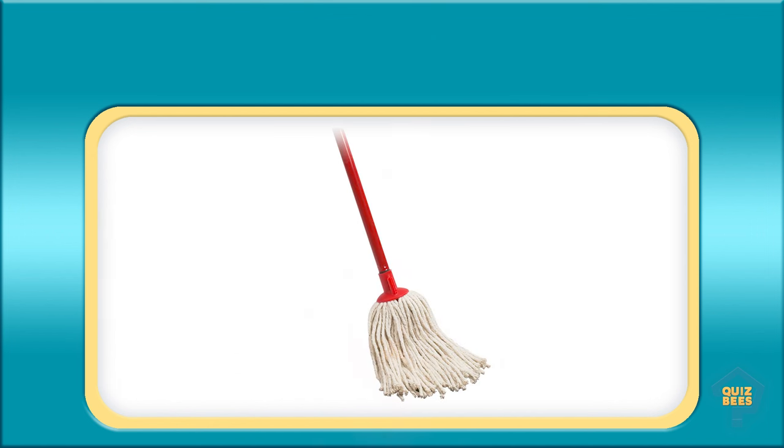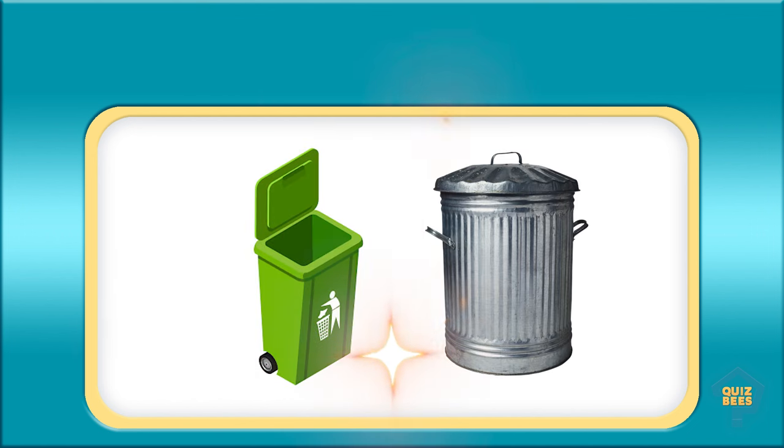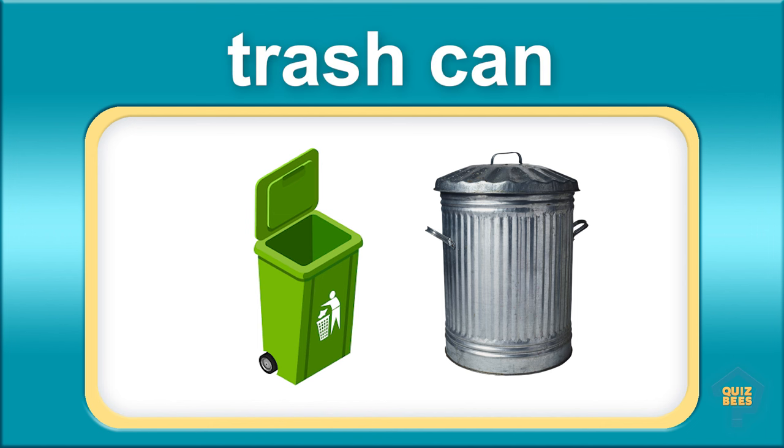What is this? Mop. What is this? Trash can.